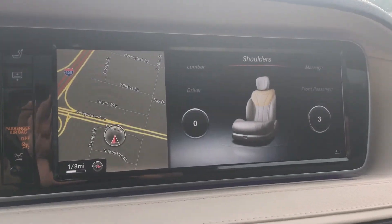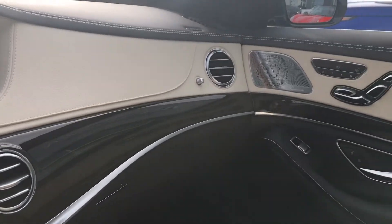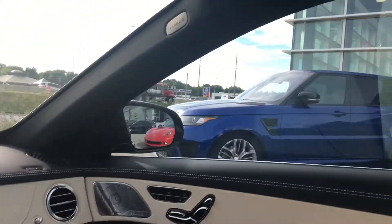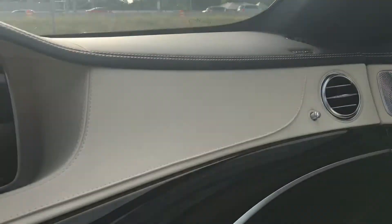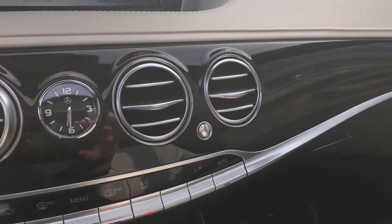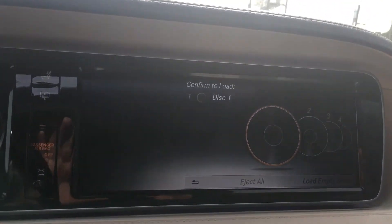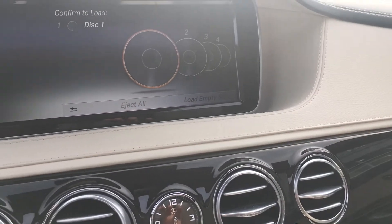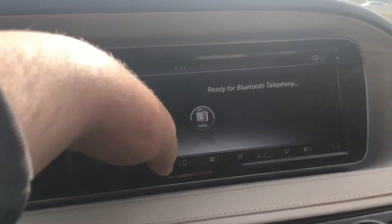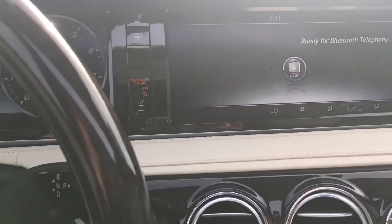This also has massaging seats as well. Nice sunroof here — just a beautiful car, loaded with luxury. A full infotainment system, 4-CD disc changer, and Bluetooth connectivity. There's just so much in this car — it's amazing.